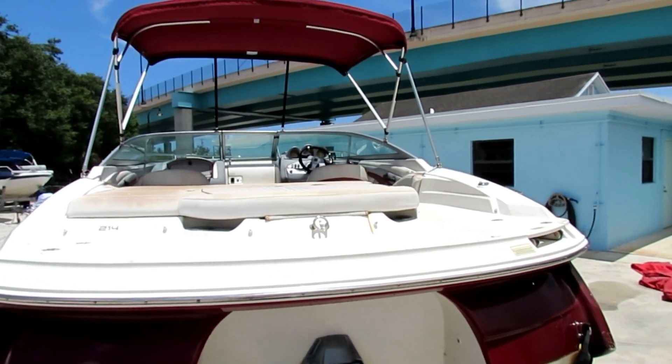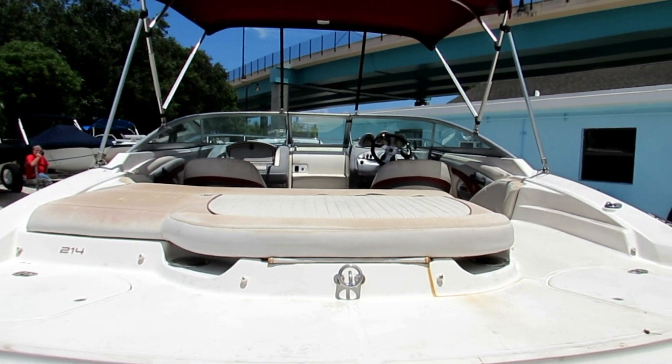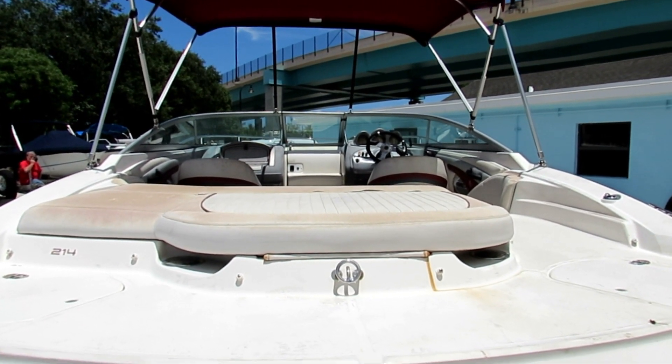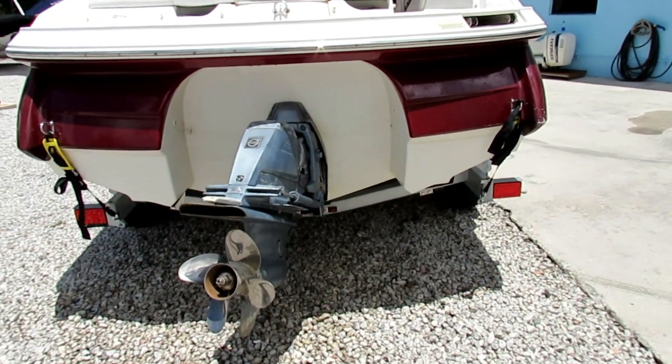The worst part with this boat is definitely the inside. The upholstery is pretty badly damaged because of the sun. Apparently the previous owner did not keep the boat covered.